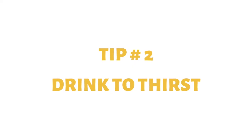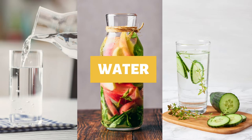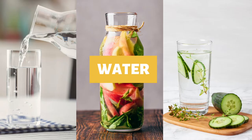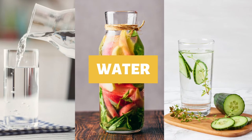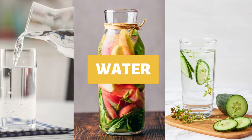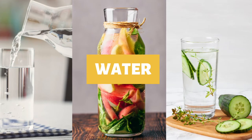Tip number two: drink to thirst. Drink as much water as you want whenever you feel thirsty, which will most likely be when you are breastfeeding, so have some water nearby every time that you breastfeed or pump. Breast milk is made up of over 80% water.